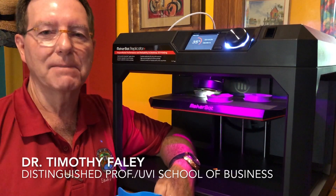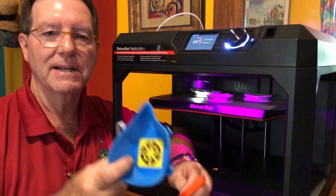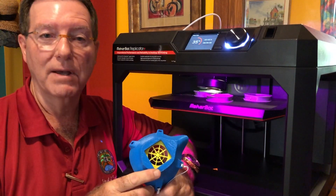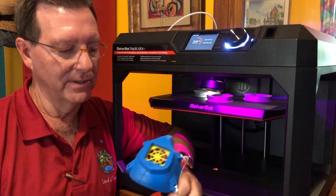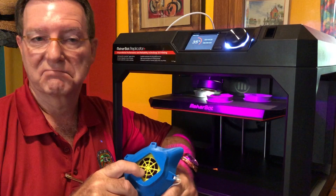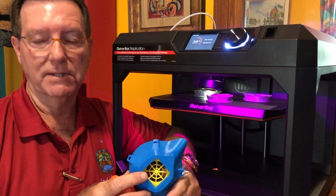Good day. What you see behind me is the printing of 3D masks. These masks are used to help alleviate the spread of COVID-19 in the territory. There is a shortage of regular medical grade masks across the world, but particularly in the territory.